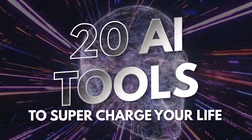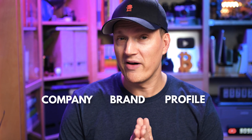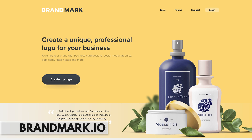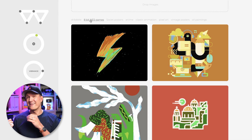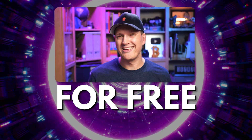If you need a logo for your new company, your brand, or just your social media profile, then you need to check out Brandmark. Brandmark.io makes this process super easy to just create a logo. They use AI to create logos that are adapted to your brand. You get a ton of options and choices, and the best part is you can use it for free.